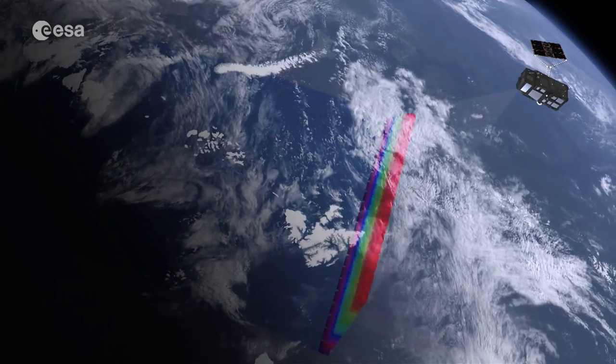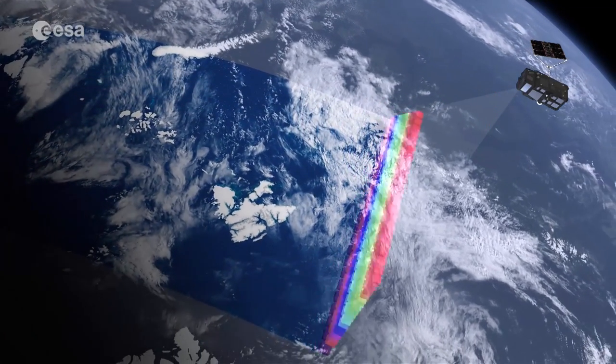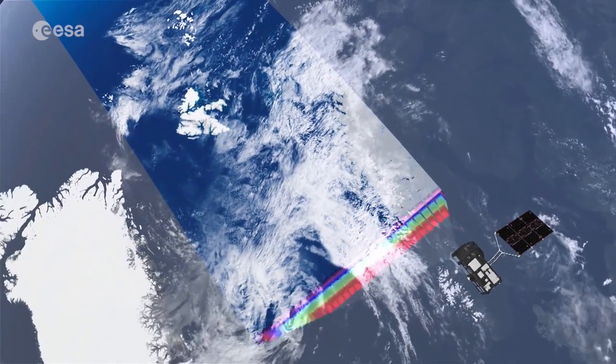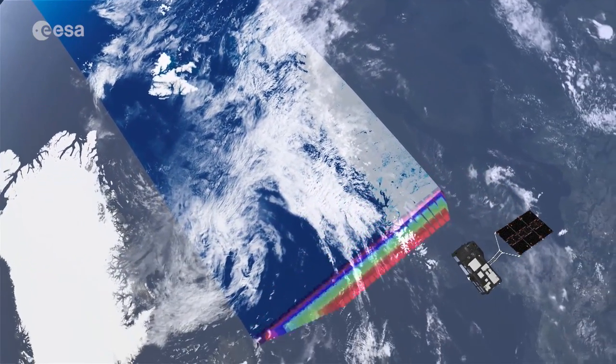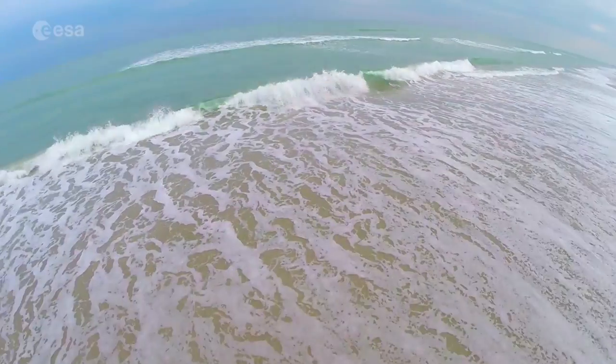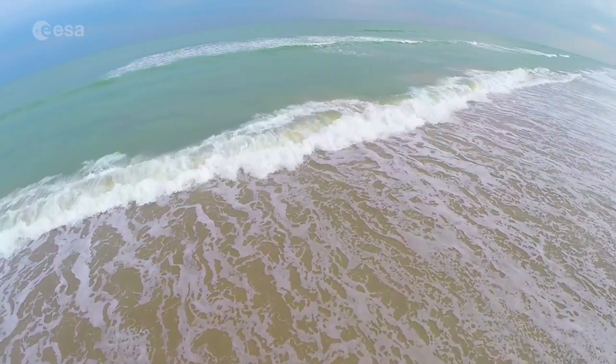Sentinel-3 primarily focuses on our oceans. It measures the temperature, colour and height of the sea surface, as well as sea ice thickness. These measurements are needed to study changes in sea level, marine pollution and biological productivity.